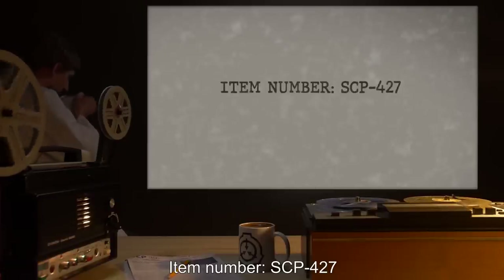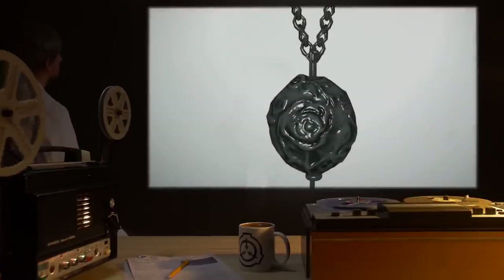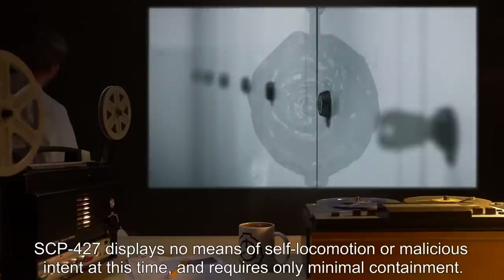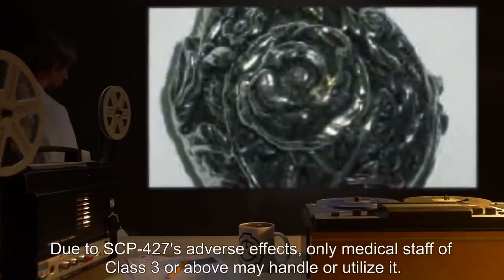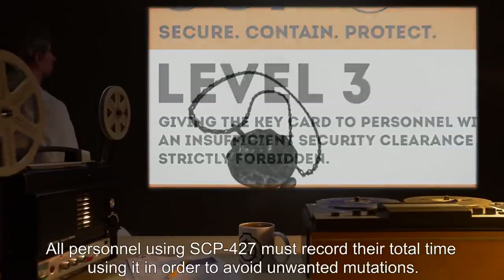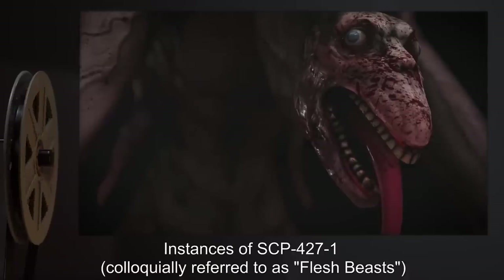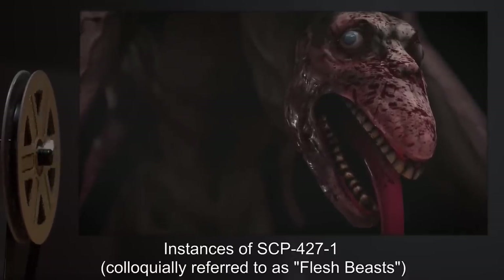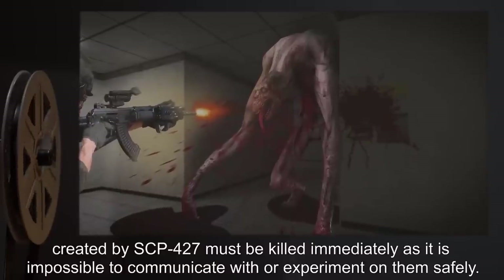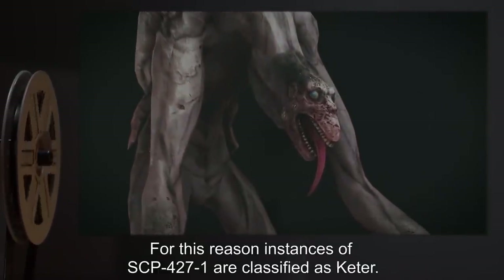Item Number SCP-427. Object Class: Safe. Special Containment Procedures: SCP-427 displays no means of self-locomotion or malicious intent at this time and requires only minimal containment. Due to SCP-427's adverse effects, only medical staff of class 3 or above may handle or utilize it. All personnel using SCP-427 must record their total time using it in order to avoid unwanted mutations. Instances of SCP-427-1, colloquially referred to as Flesh beasts, created by SCP-427 must be killed immediately, as it is impossible to communicate with or experiment on them safely. For this reason, instances of SCP-427-1 are classified as Keter.